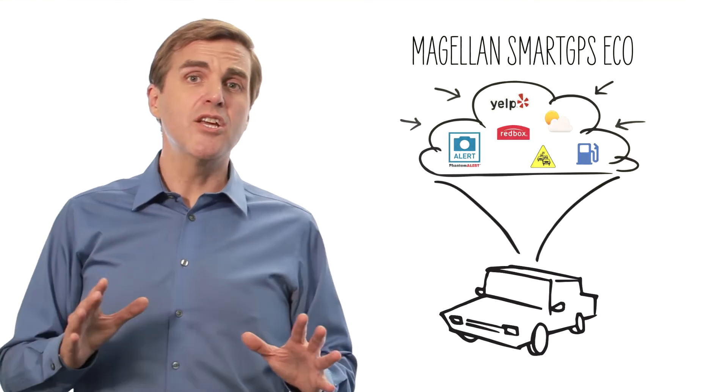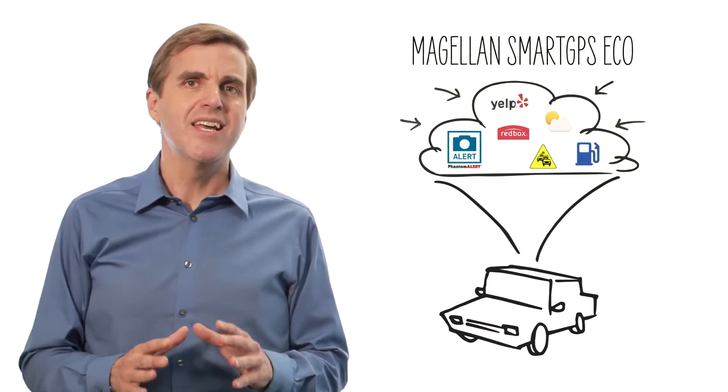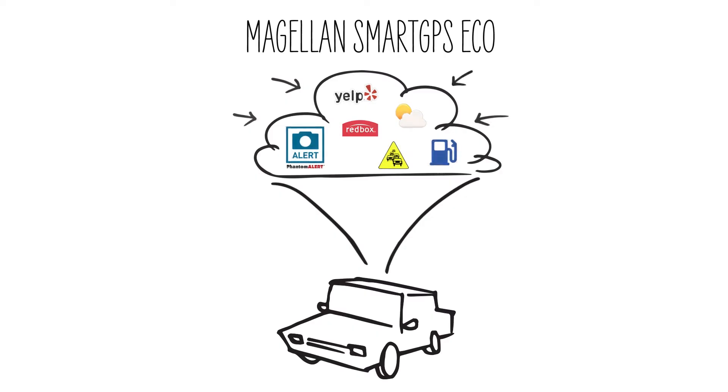The Smart GPS Eco consolidates a wealth of content into a single platform and delivers the information into a standard user interface so the driver can see it all at the same time.